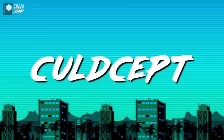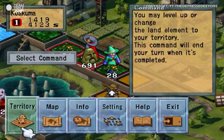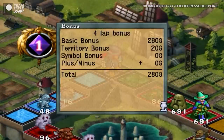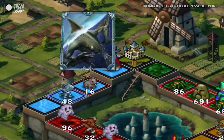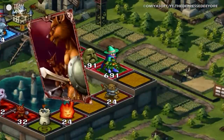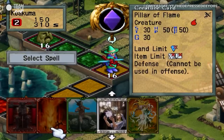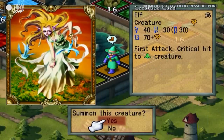Number 8: Culdcept. What do you get if you cross Monopoly, Magic the Gathering, and JRPGs? The answer is Culdcept — a strategy game for the PS2 that melds video games, board games, and trading card games into one super geeky whole. Originally a Saturn exclusive, Culdcept came to Sony's console in the form of an updated and expanded version.